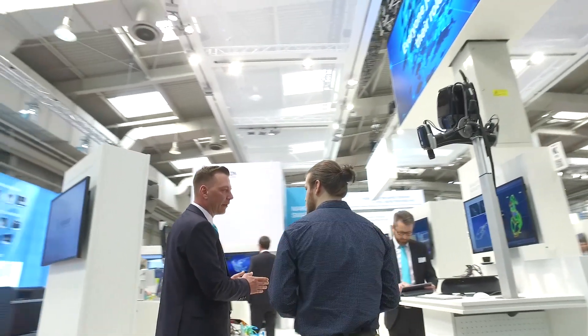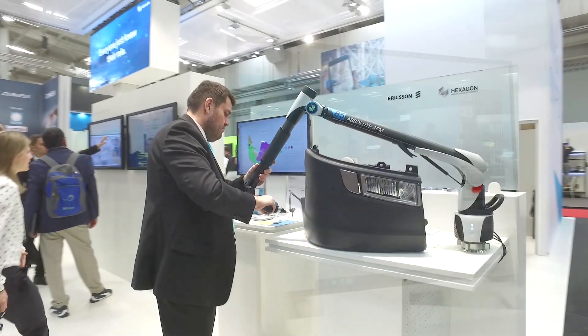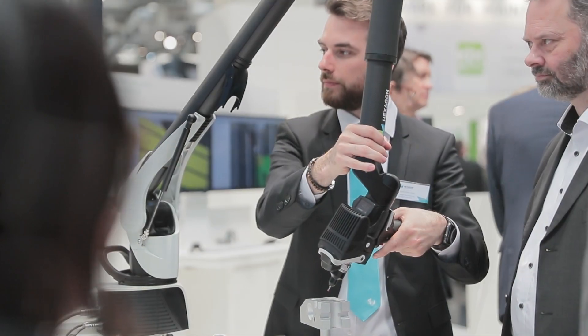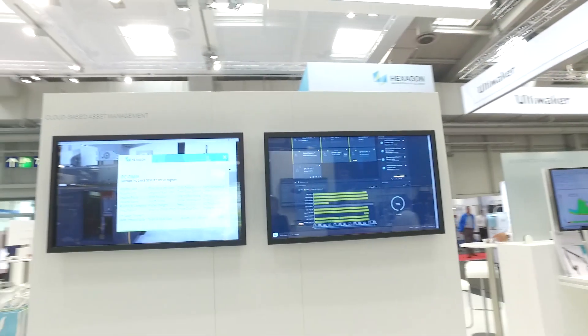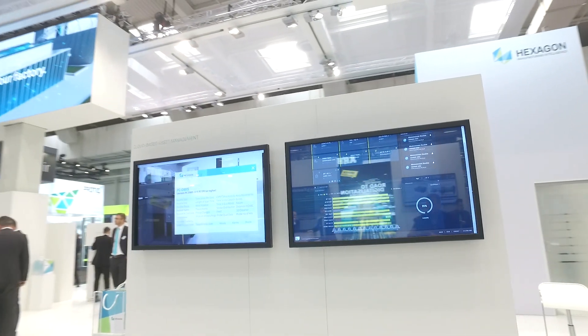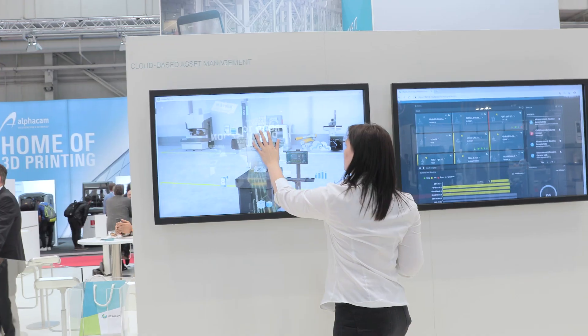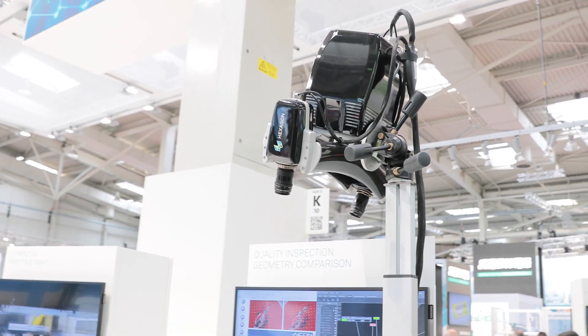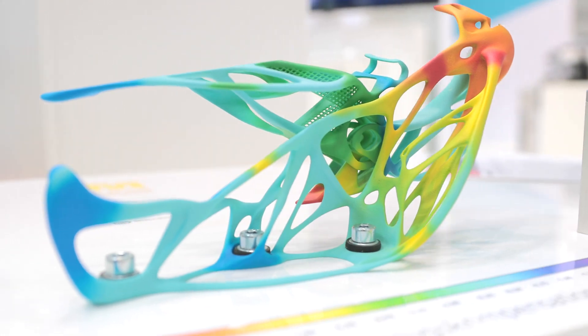This year Hexagon is showing manufacturers how to make it smarter with technology that converges insights from design, engineering, production, and metrology. Visitors to the stand can see Hexagon's new cloud-based resource management software in action. There's also a complete end-to-end toolchain for data-driven additive manufacturing.